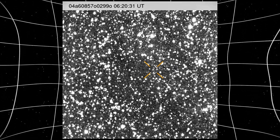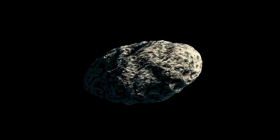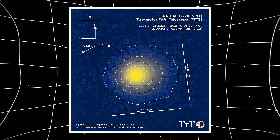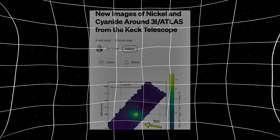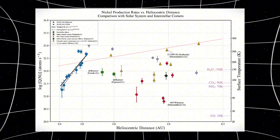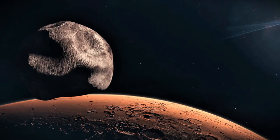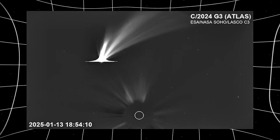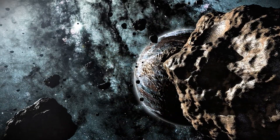3i Atlas is unusual in other ways too. It displayed an anti-tail in mid-2025 — a jet directed toward the sun instead of away from it. Natural comets don't do that; solar radiation pressure pushes tails away from the sun — that's fundamental physics. Its nucleus is far more massive than previous interstellar comets, it travels faster than both 1i Oumuamua and 2i Borisov, and its gas contains far more nickel than iron, with a nickel-to-cyanide ratio higher than any comet studied before. Loeb notes that Starship, the biggest rocket ever built, is 100 times smaller than 3i Atlas.